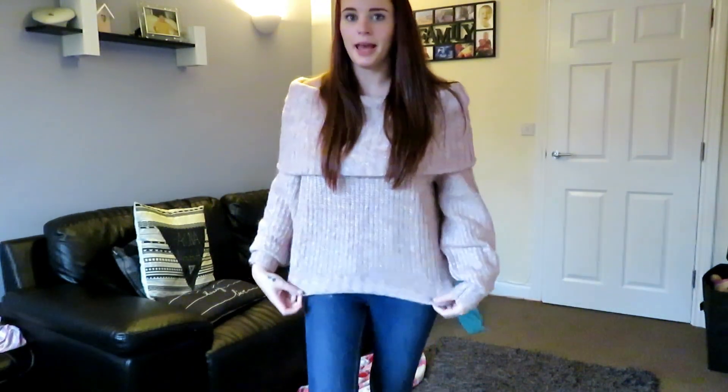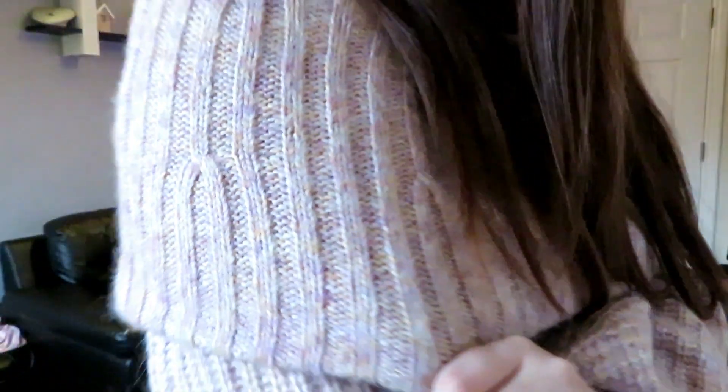So this is what I'm wearing today. I'm wearing the Next jeans again with this really nice jumper I got from H&M. It's very comfy and warm.